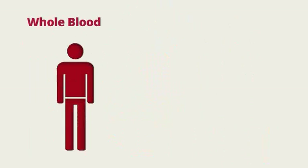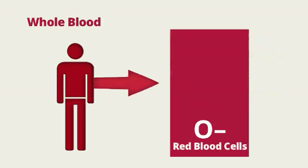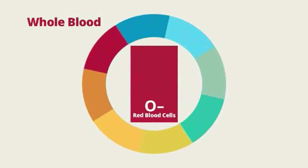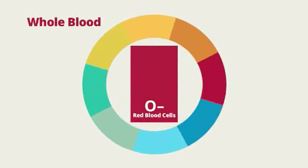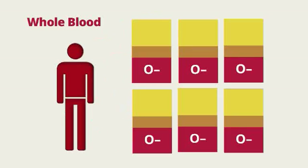If you don't meet the criteria for a double red blood cell donation, not to worry — a whole blood donation is the way to go. A whole blood donation allows us to draw all three components of red blood cells, platelets, and plasma at one time. Through this method, we can still collect the most needed component of your blood, which is the red blood cells. You can give whole blood every 56 days for a total of six times a year.